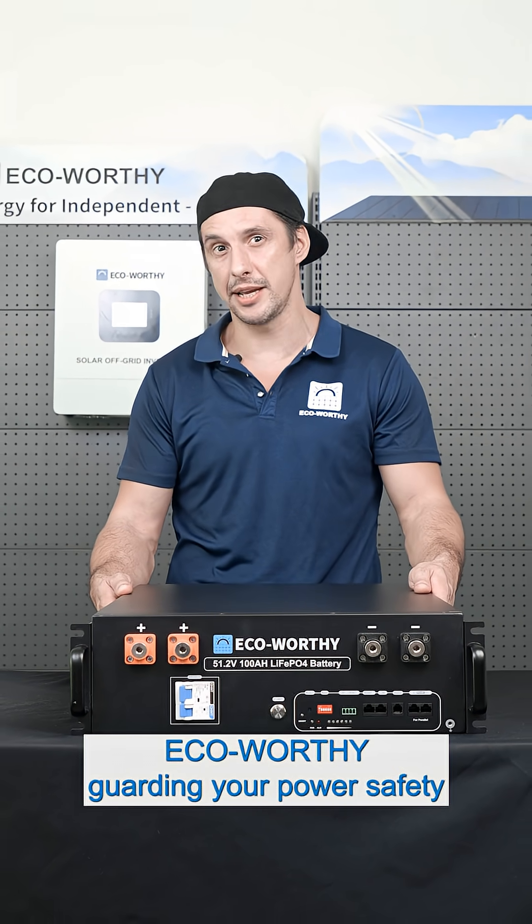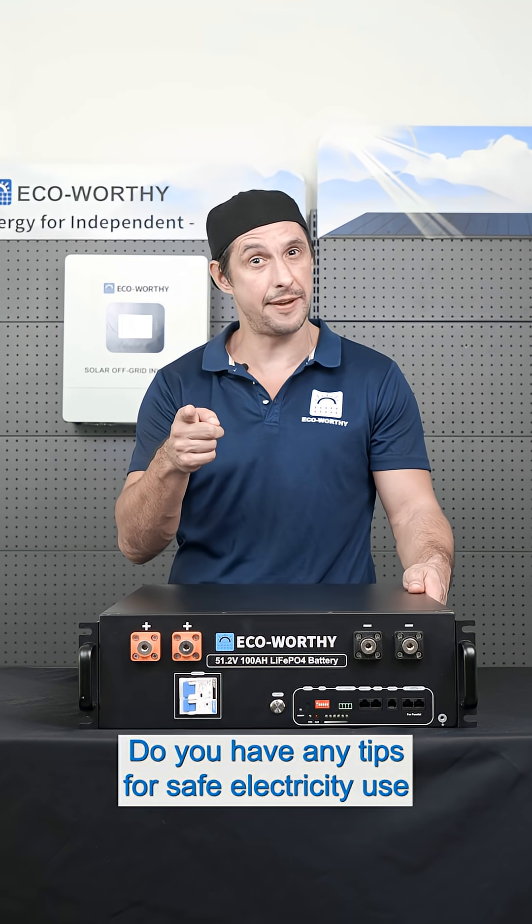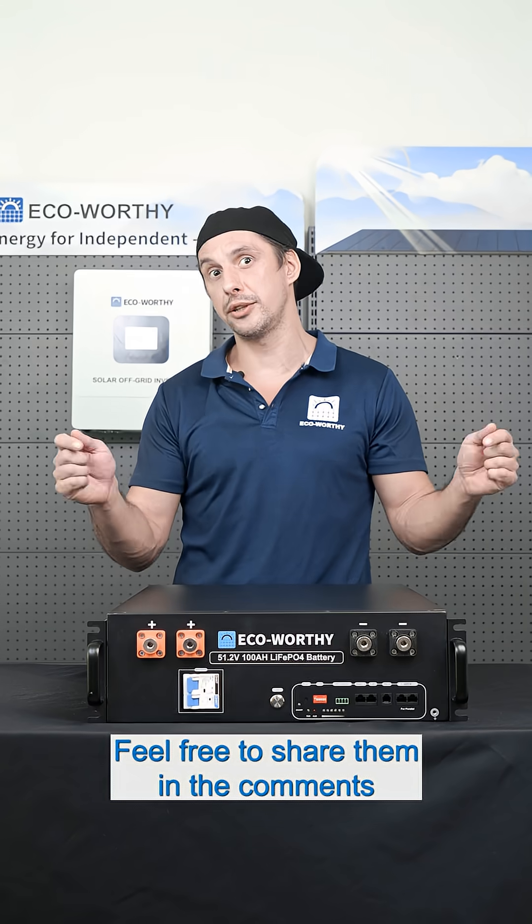Eco-Worthy: guarding your power safety. Do you have any tips for safe electricity use? Feel free to share them in the comments.